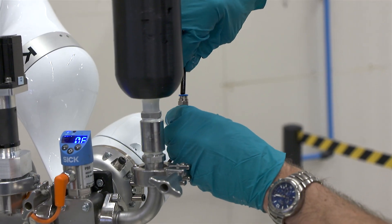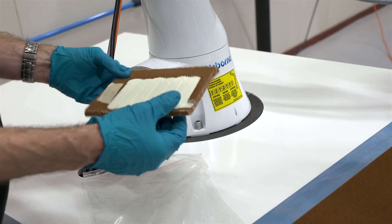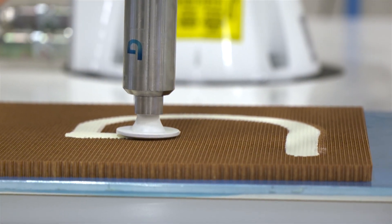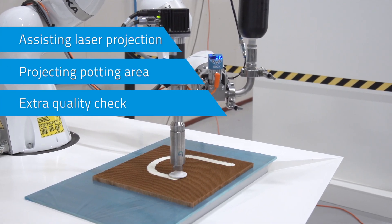The system is based on a Cartesian robot with two positions. In one position, a honeycomb blank is filled with material. And simultaneously, in the second position, the next honeycomb blank can be loaded to the system. A laser system projects the area to be potted as an extra visual check for the operator.